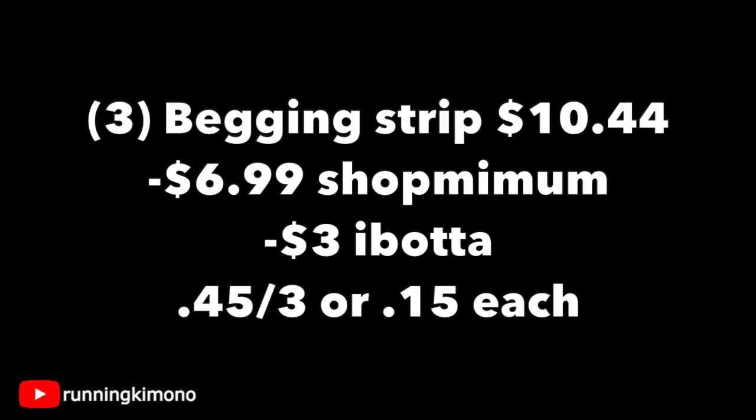So if you have no problem doing this sort of deal, I would move on it quickly because I think it's gonna go very fast — I mean, who doesn't like dog treats for 15 cents?